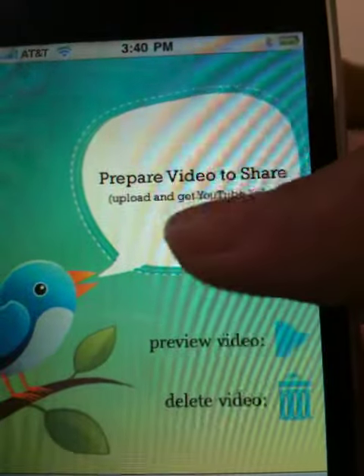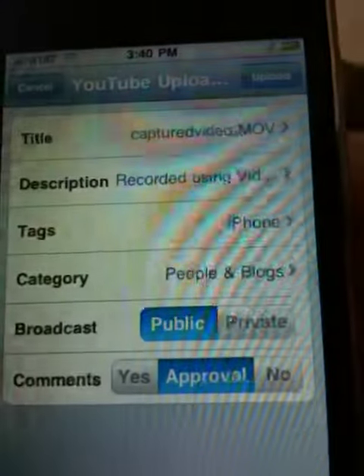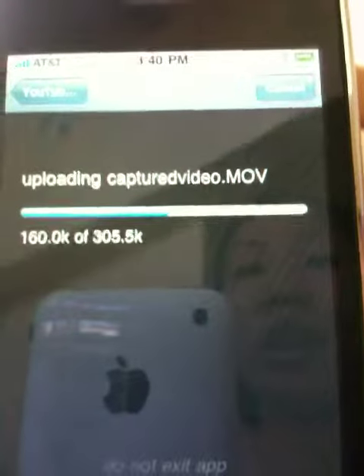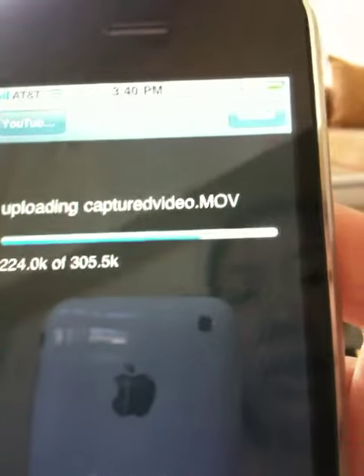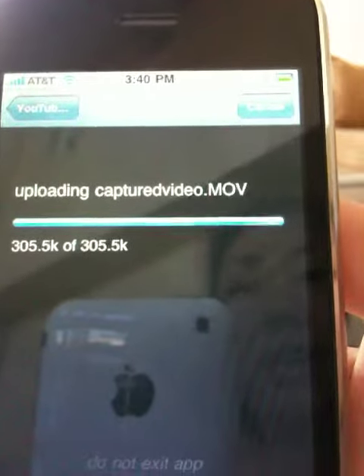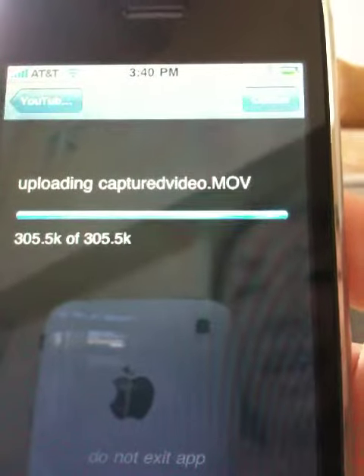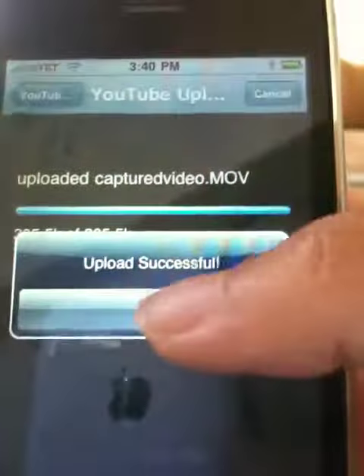Then I'm going to prepare the video to share, which means it uploads it to YouTube and it grabs the YouTube URL and puts it into your tweet. It's pretty quick — it's uploading my movie to YouTube right now and it should be done any moment.